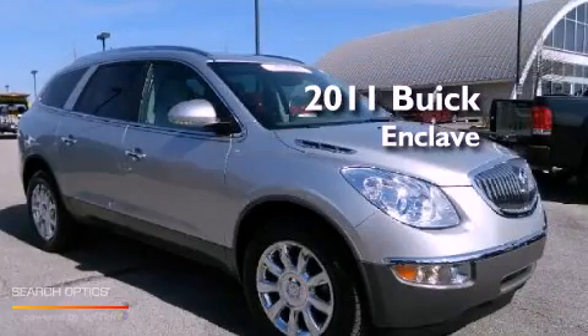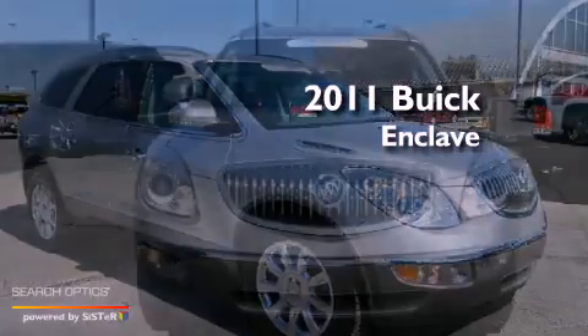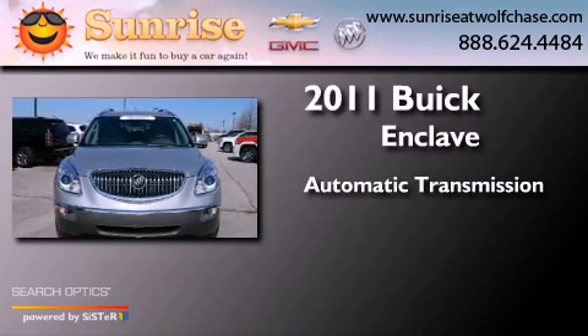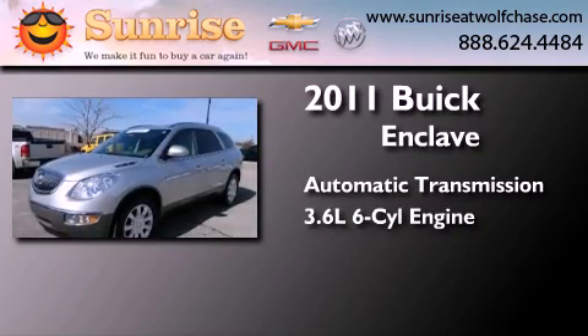This is a certified pre-owned 2011 Buick Enclave. This crossover has an automatic transmission and a 3.6 liter V6.